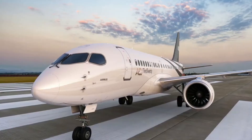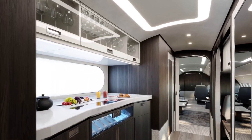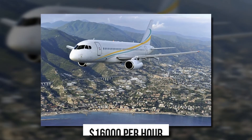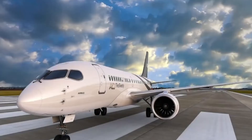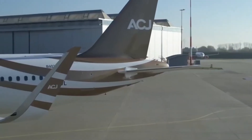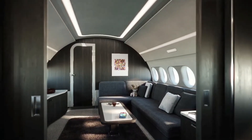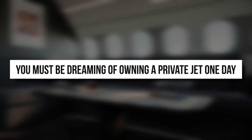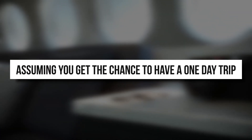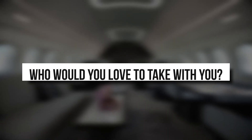Right now, there is no news of the charter costs for the ACJ220, but based on the costs of other private jets in the ACJ series, such as the ACJ319 which costs around $16,000 per hour, it wouldn't be wrong to expect the ACJ220 to have charter costs in the same range. With all this talk about private jets as large and comfortable as homes, we're sure you must be dreaming of owning one someday. Assuming you get the chance to have a one-day trip on one of these jets right now, who would you love to take with you? Comment below!